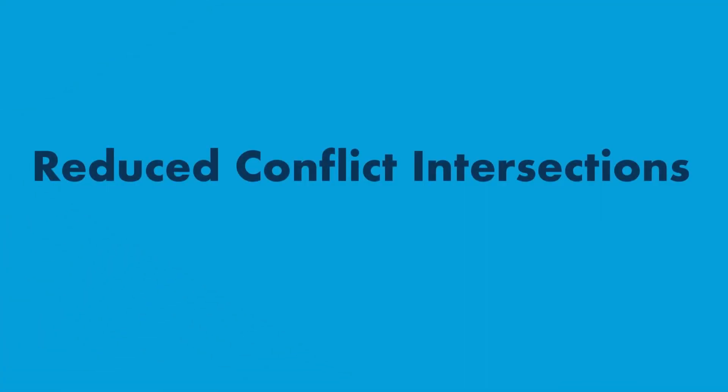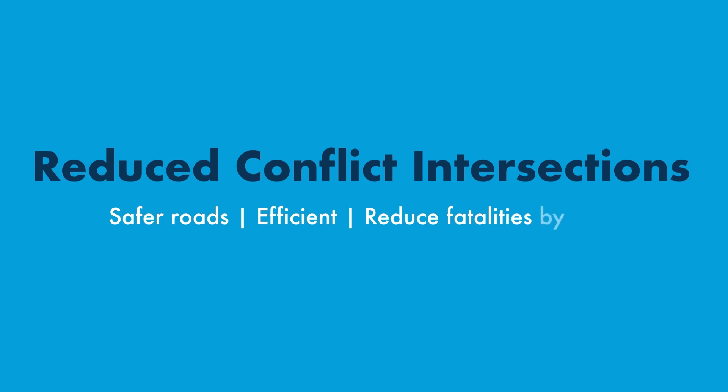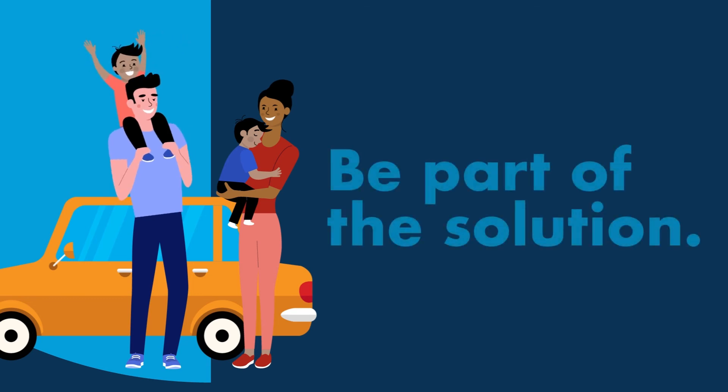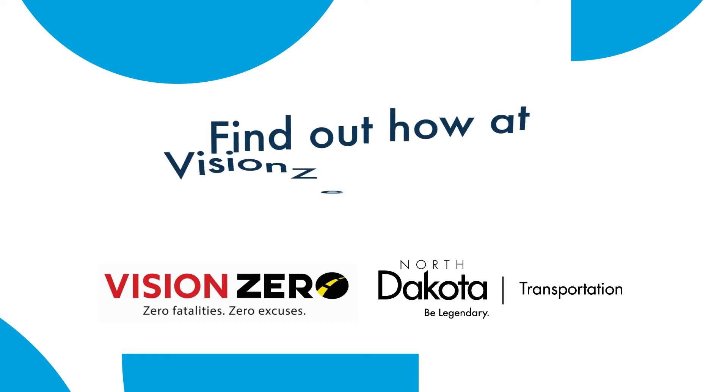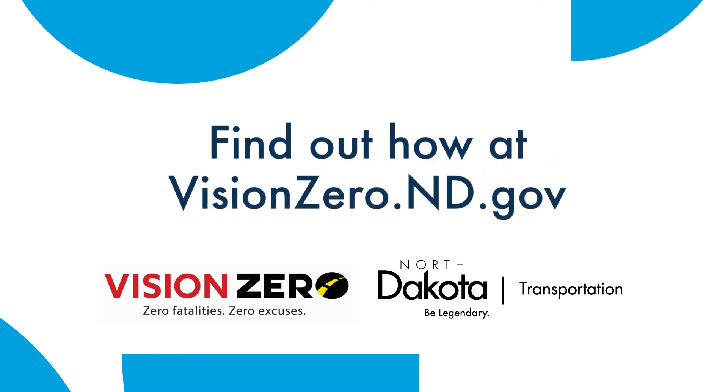Using reduced conflict intersections helps drivers by creating safer roads. Not only can they make crossing major highways easier and more efficient for traffic, they reduce crash fatalities and serious injuries by 54%. We can all help keep our roads safer. Be part of the solution. Find out how at visionzero.nd.gov.